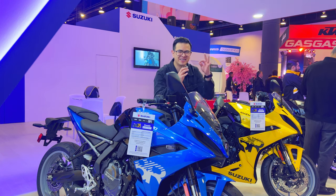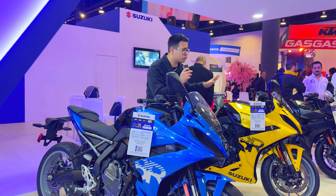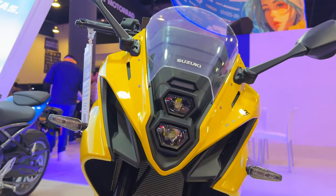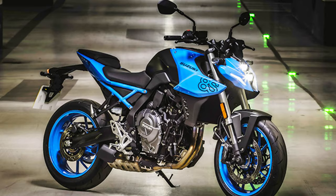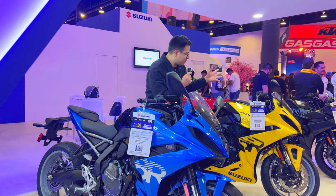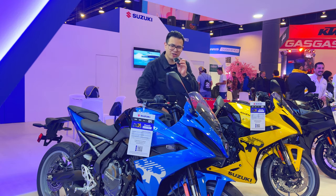Hey, how are you guys? I hope you're doing pretty well. I'm Andy Castillo and welcome to a new video. We're at Expo Moto at the Suzuki stand because they just presented a new motorcycle. Here we have the new GSX-8R, the sporty or semi-sporty version of the new 8 which replaced the Gixxer. So let's get to know it in a little more detail — technical specifications, some interesting facts.